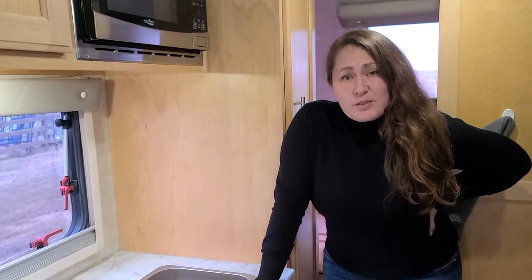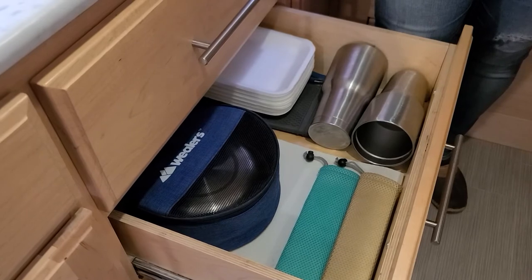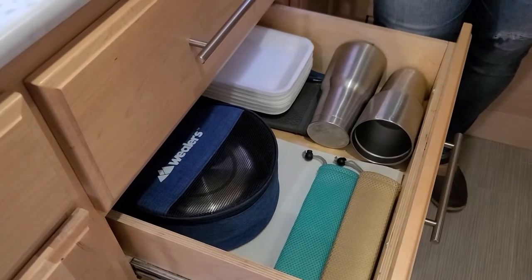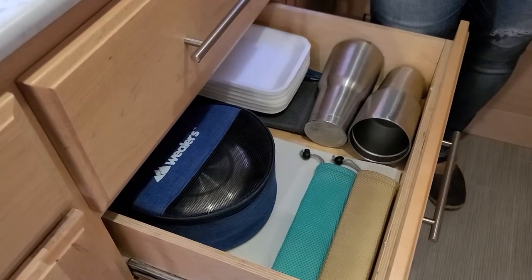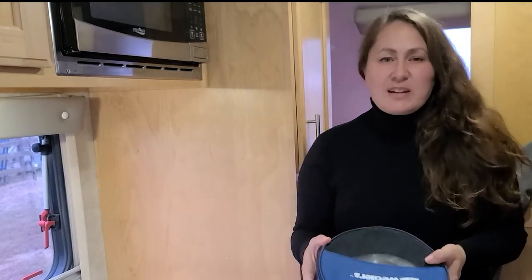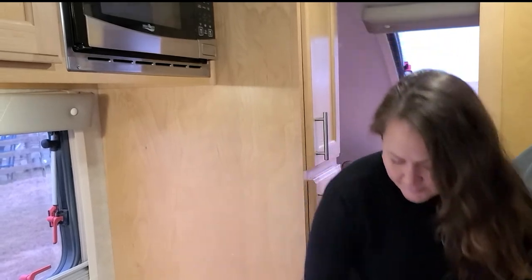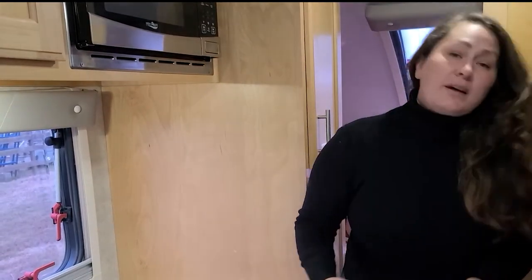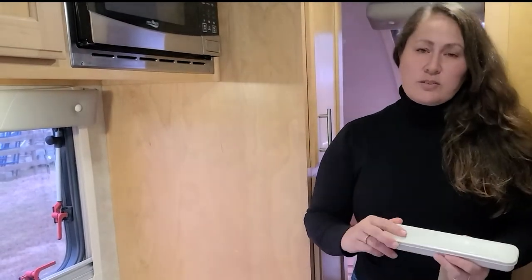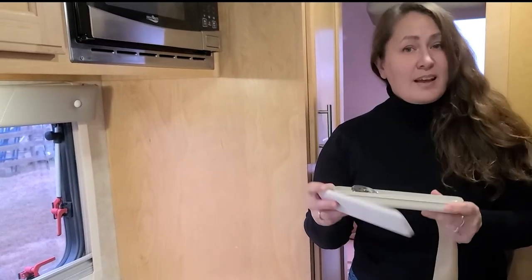Another way we keep things organized is we keep just what we need — two of everything, since there's only two of us in the RV. In here is every dish, bowl, or serving utensil we need when we travel, including our utensils and plate set. All utensils are kept together: one fork, one spoon, one knife, a set of chopsticks, and a metal straw.